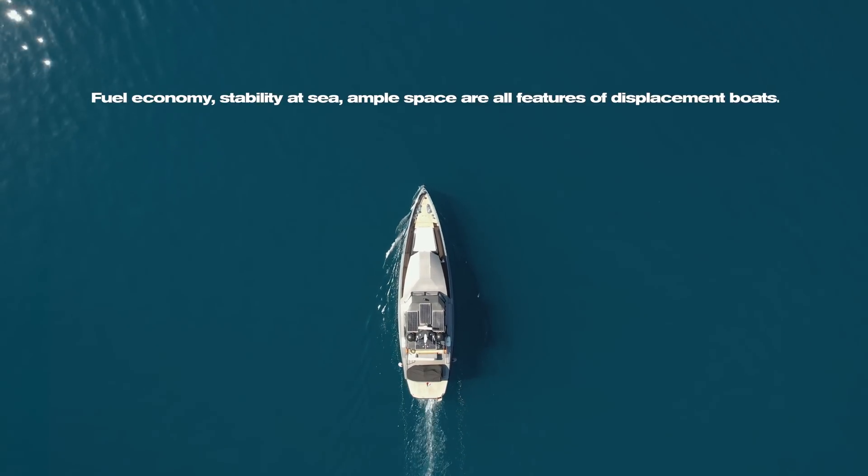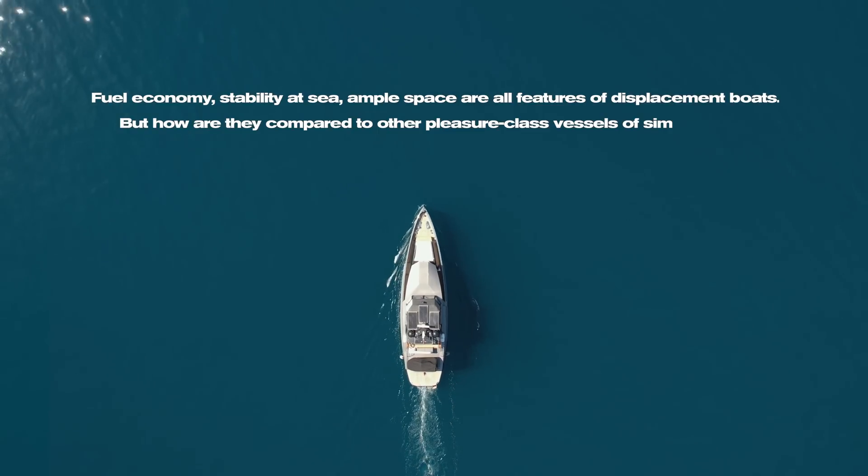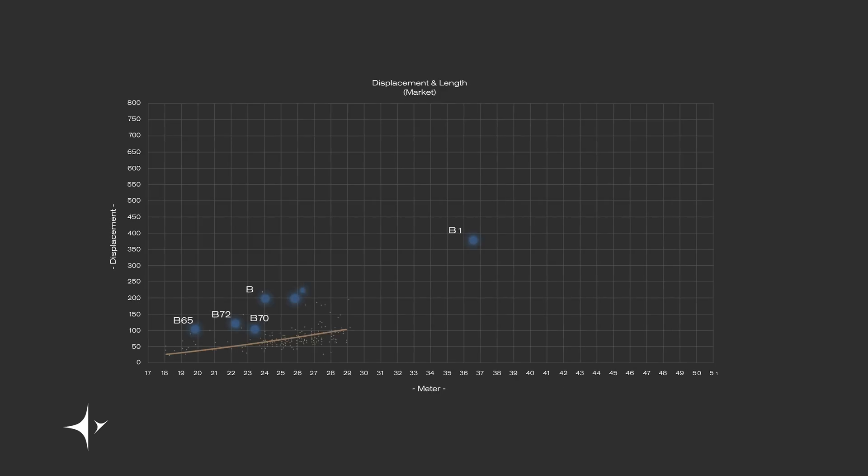Fuel economy, stability at sea, and ample space are all features of displacement boats. But how do they compare to other pleasure-class vessels of similar size? We looked at more than 2,000 yachts measuring their displacement-to-length ratio, or DLR. It is a very commonly used metric in the shipbuilding industry. As you can see on the graph, Bering yachts have a higher DLR than most other boats, meaning they are heavier than their competitors — they displace more water, are more economical, have more space on board, and are stable.